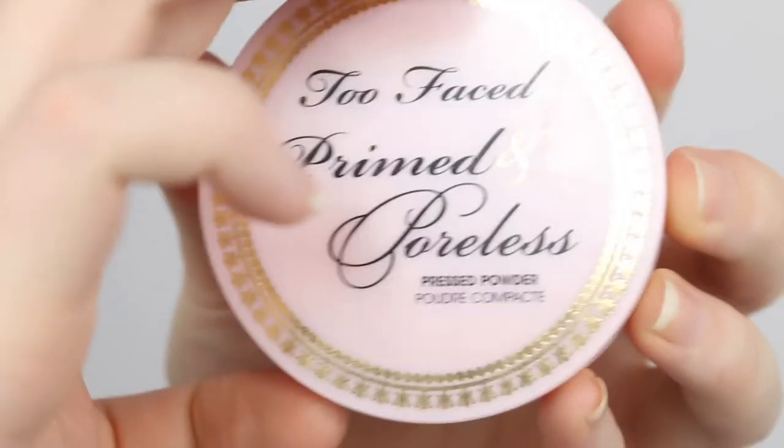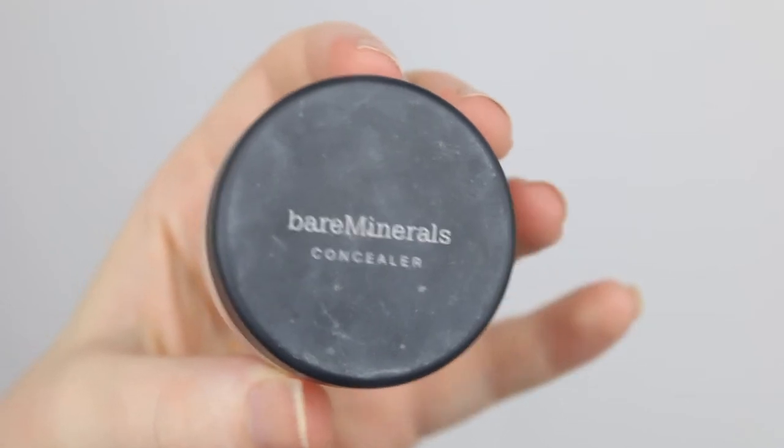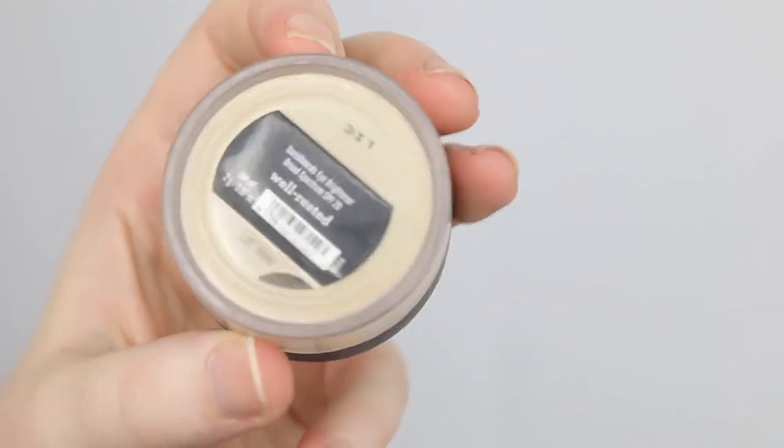Let me update you on the products I finished up. You might be thinking, "Bettina, you just showed me a product with powder in it — that's not used up." The story with my Too Faced Primed and Poreless is that I completely used it up but stupidly didn't take a photo or clip — total YouTuber fail. I then pressed my Bare Minerals Concealer powder into that pan and have been using it as a face powder, and I've actually been really enjoying it. The Primed and Poreless is completely used up.